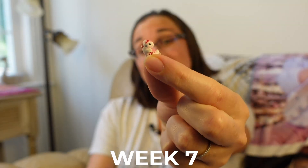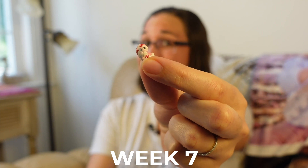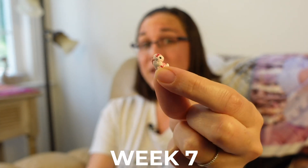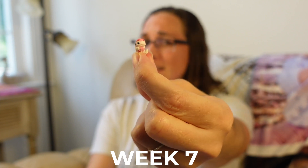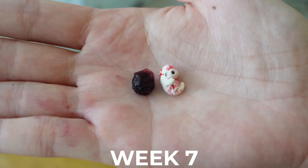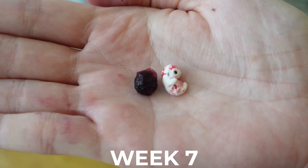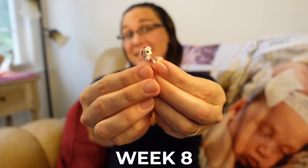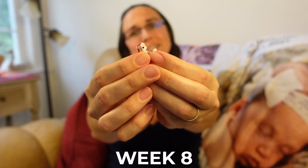Though only this big, our little human has a four-chambered, beating heart. He or she is roughly one centimeter or half an inch long and roughly the size of a wild blueberry. At eight weeks the average embryo is 0.6 inches or 1.6 centimeters long.